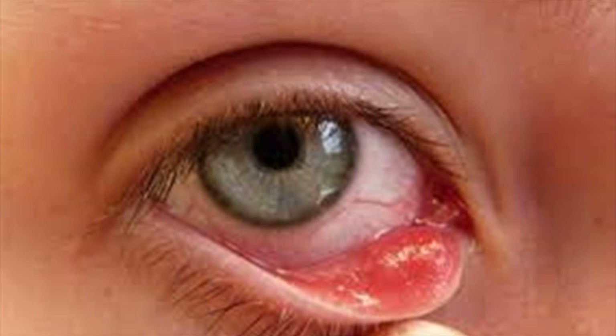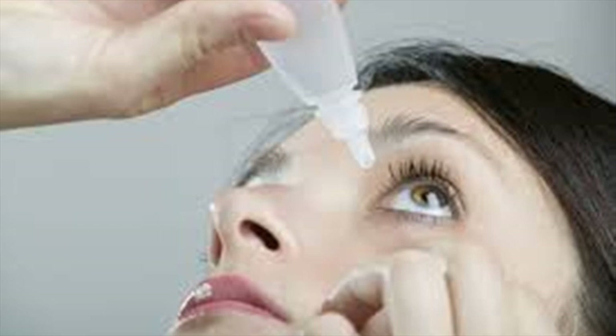Do not use artificial tears more than three to four times a day, as they contain preservatives that can harm the eyes. If the irritation persists for more than two days, then seek professional advice.